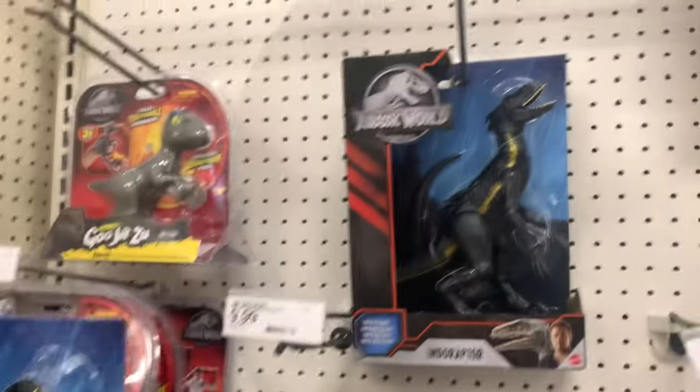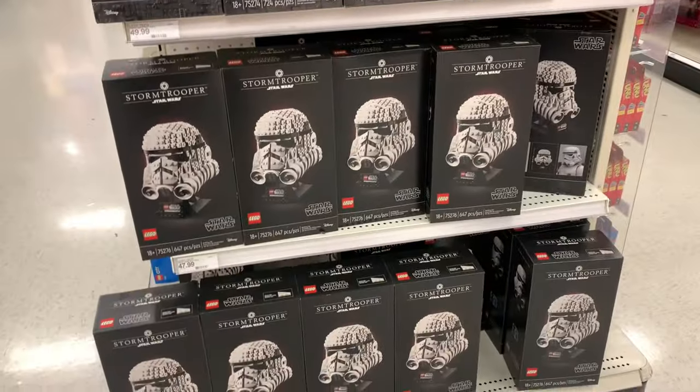So a lot of this stuff is sold, but they have the Indominus racks and they took out some of these Indoraptors. Look at those guys. That's a lot - I think it's for Christmas.